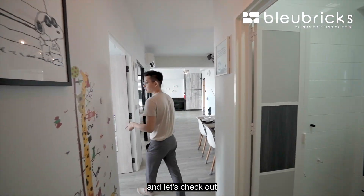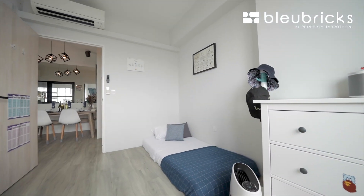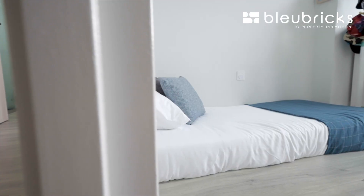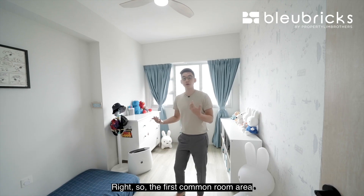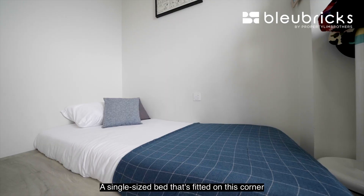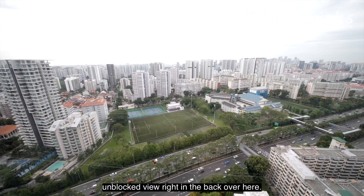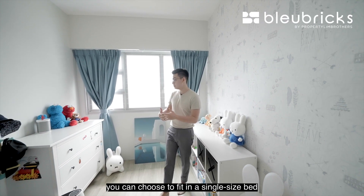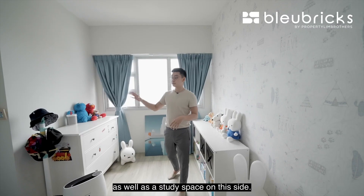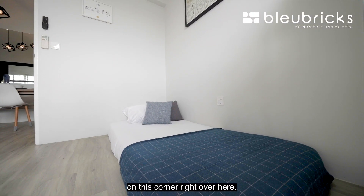Now let's check out one of the common rooms. The first common room is being used as a study/chill room, with a single-size bed fitted in the corner and two wardrobe spaces, with an HDB block view at the back. If you want to convert this room back into a proper bedroom, you can fit in a single size bed as well as a study space on one side, and choose to do up additional wardrobe space in the corner.